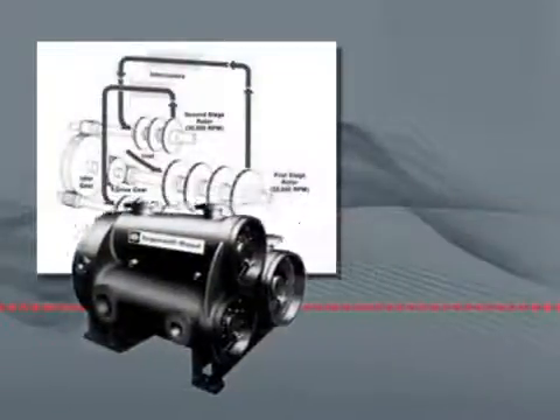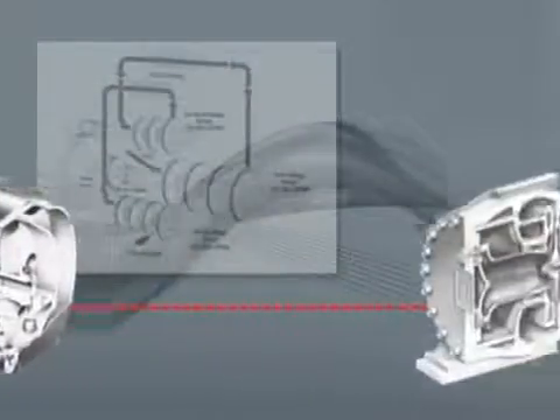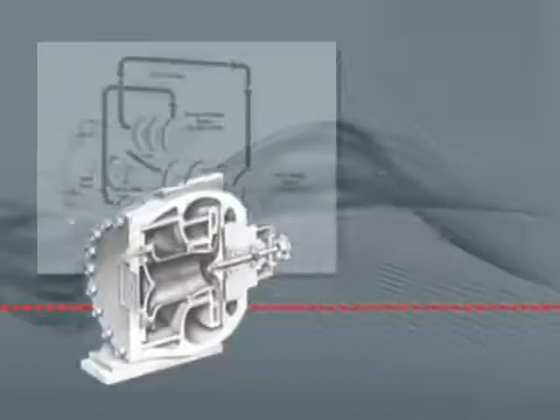Less than a decade later, a successful four-stage open impeller prototype had been developed, and a new highly efficient, compact, and reliable compressor was born.